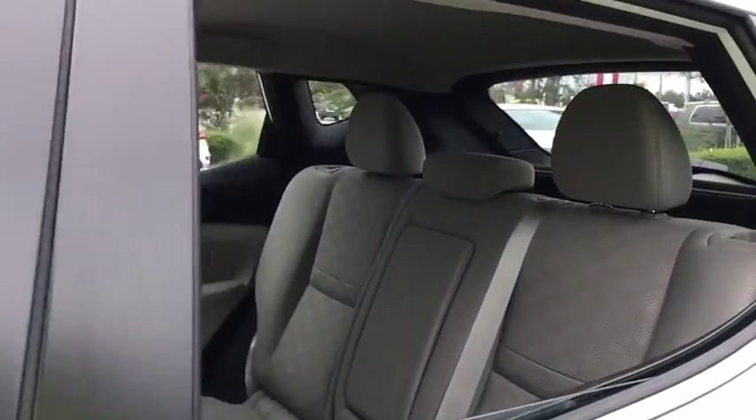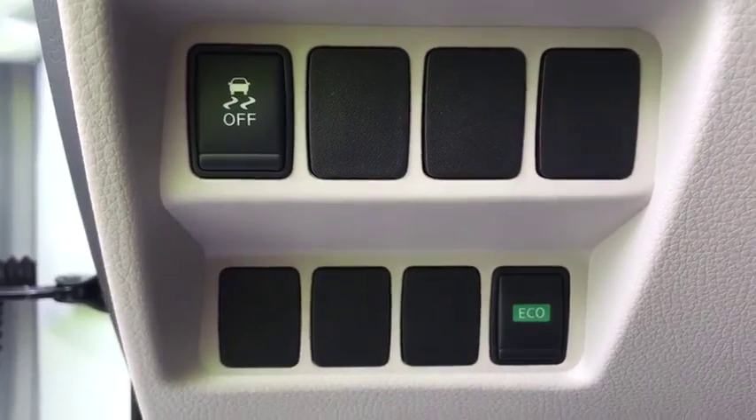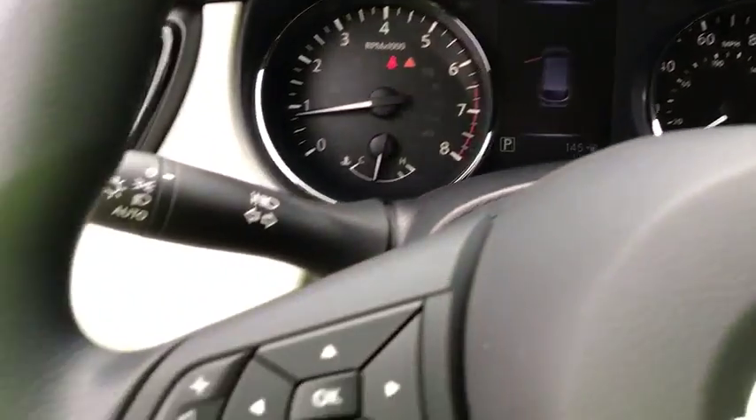Anti-lock braking system, stability control, steering wheel audio controls, traction control, keyless entry, backup camera, Bluetooth, power steering, adjustable steering wheel, aluminum wheels, cruise control, keyless start.